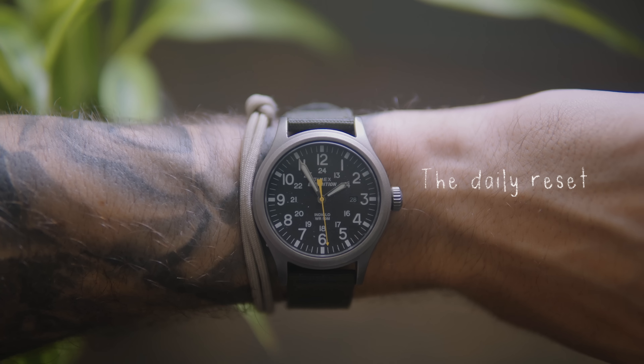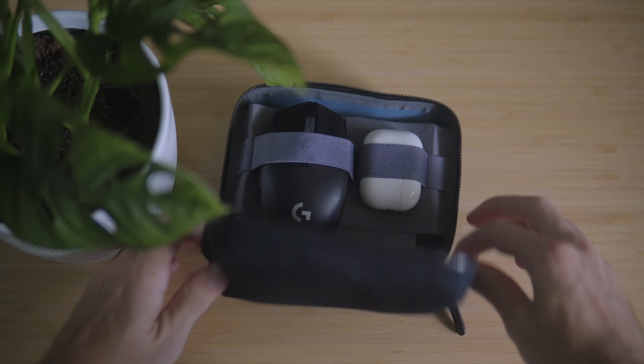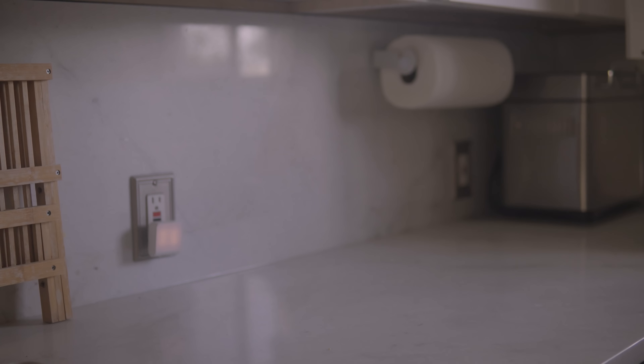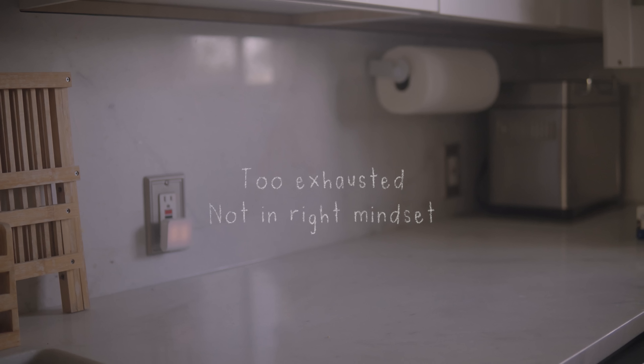The daily reset. The daily reset is my way of saying: if I can't get everything straightened up or decluttered today, I need to set myself up for success tomorrow. Even if it's something as small as getting my bag ready for work or preparing a protein shake for the morning, I'm giving myself a bit of a head start for the next day. I definitely have days where I'm too exhausted or not in the right mindset to follow the rules I set for myself — but if preparing for a better start tomorrow is the least I can do, I'm completely fine with that.